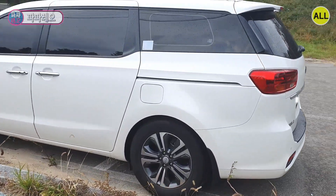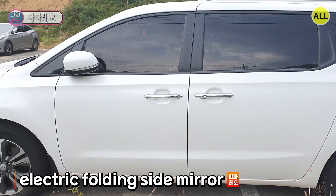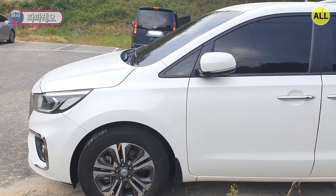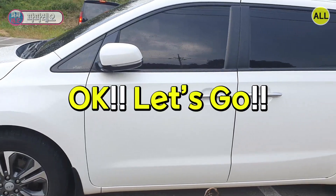The outside of the driver seat looks like this. Like the passenger seat, the electric folding side mirror and outside door catch smart key button catch my eye. The external condition is quite good. I have to say this — yeah, it's not my car. Okay, let's go!